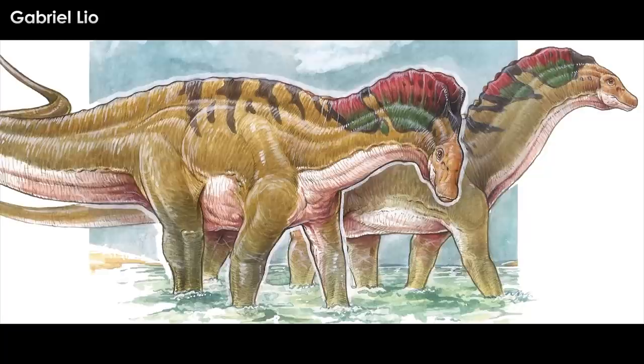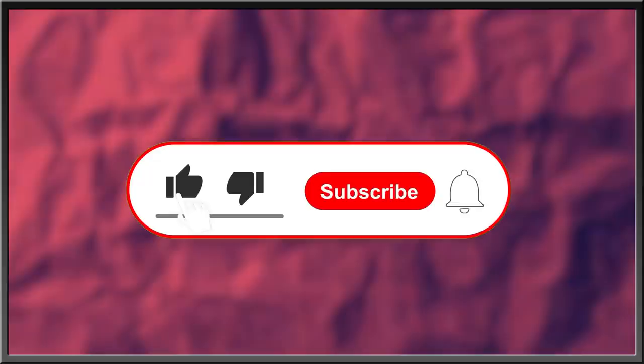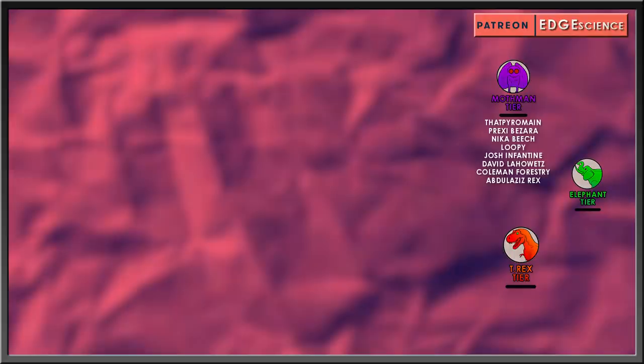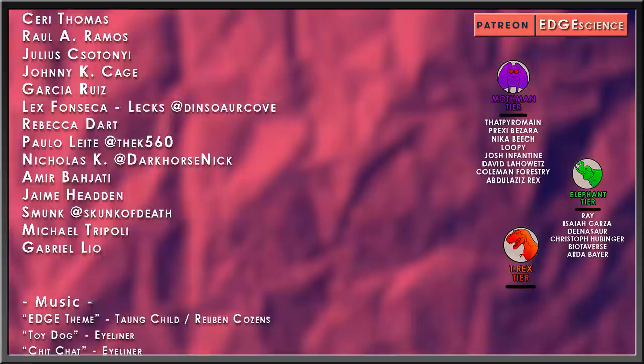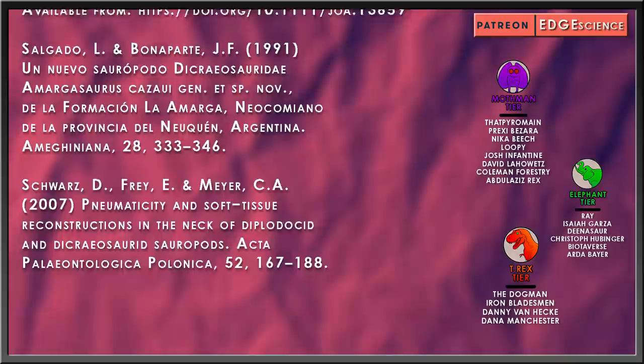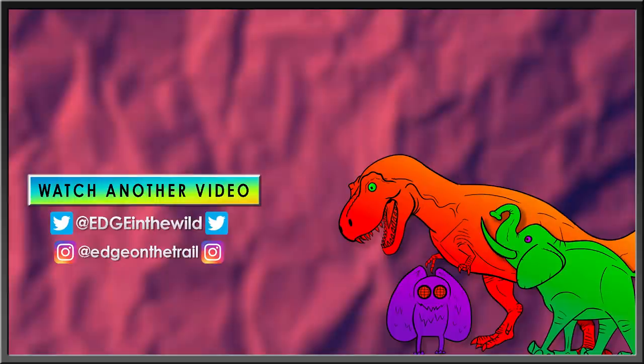What do you think it was using its neck crest for? Was it two separate sails, or did they morph together with meat? Let me know in the comment section below. For more interesting stories about nature, the history of life, or what goes bump in the night, subscribe, hit the bell icon for updates, like this video, and drop a comment below.